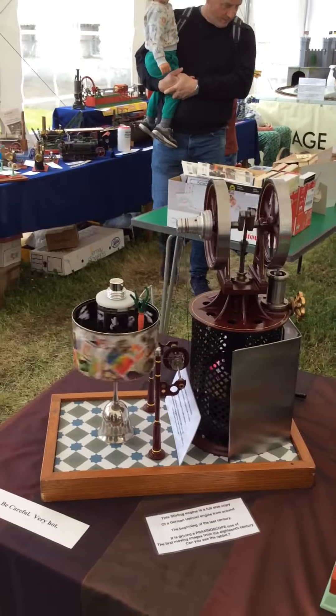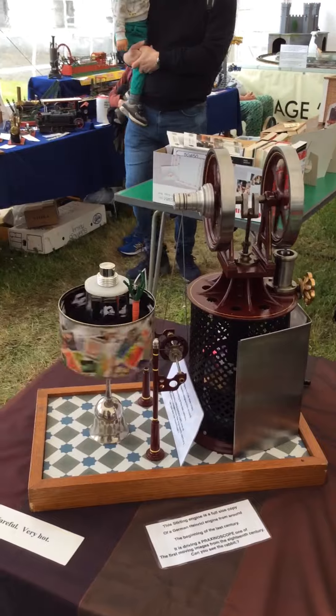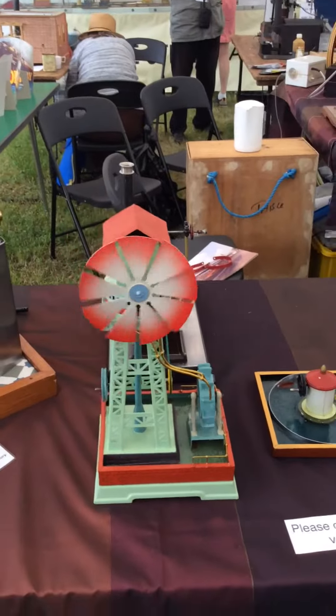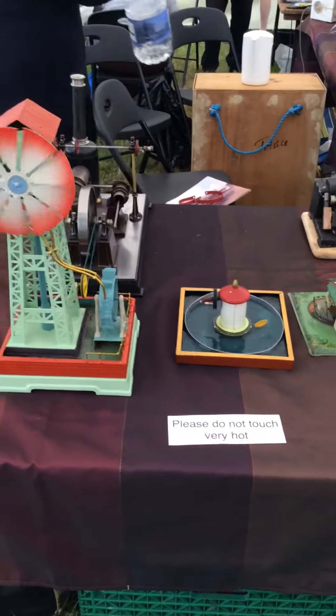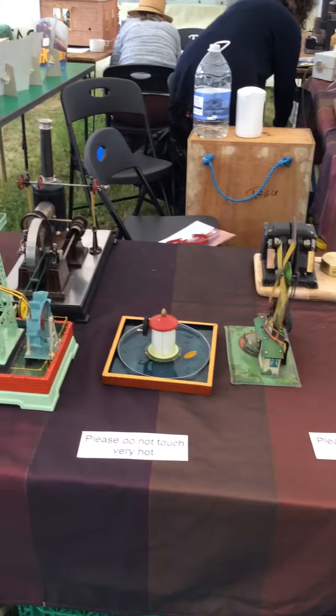Hi everybody, Trev's Team Toys here. I'm at the Kempton Toy Steam Show, Kempton Pumping Station. This is just some of my bits that I like to bring out and show off. Most of it's German stuff — German toys and German engines.